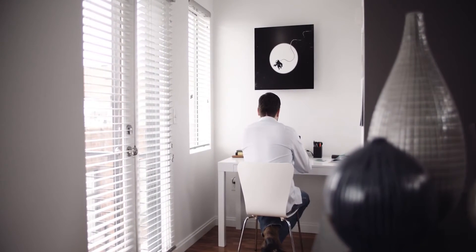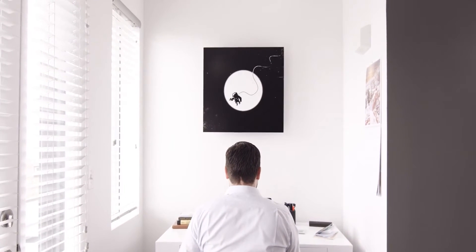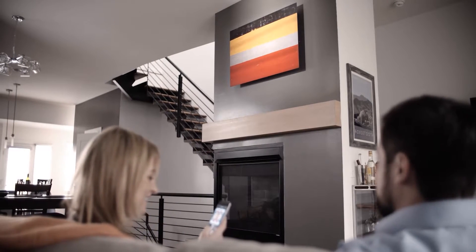Soundwalls are flat panel speakers made of aluminum artwork that fill your entire space with rich, natural sound. You can stream your favorite music via Bluetooth or Wi-Fi.